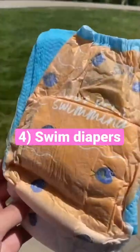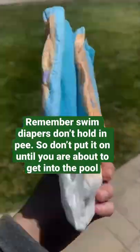Swim diapers are a must. They have disposable and washable reusable ones. Remember, swim diapers do not hold in pee, so don't put this on until you're about to get in the pool.